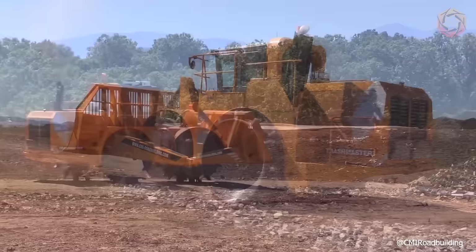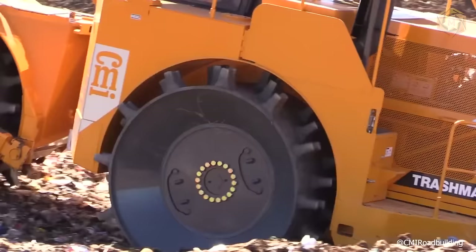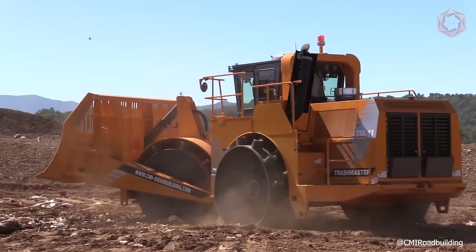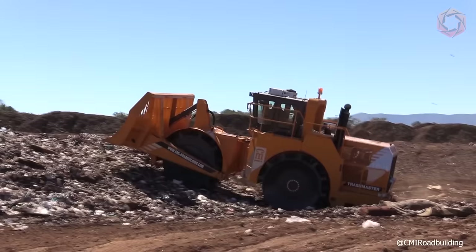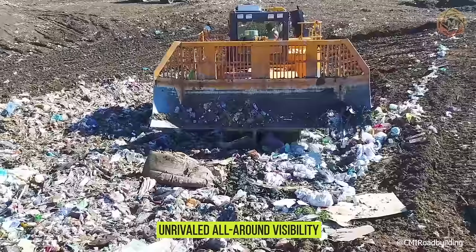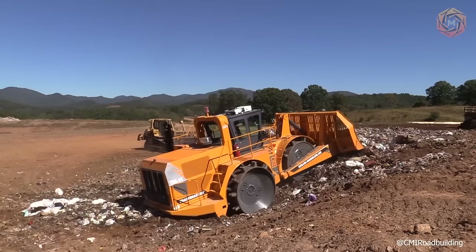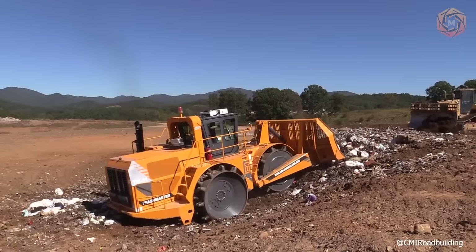The CMI Trash Master model TM11 landfill compactor builds on a proven heritage first developed by RexWorks and now refined in the latest model line. Its unique wheel configuration, rugged construction, and reliability have enabled waste management operations to achieve the highest production efficiency and maximize landfill life. The TM11 is built for everyday operation in the most demanding environments — from ease of maintenance to its heavy-duty mainframe wheels and dozer blade, unrivaled all-around visibility, and ergonomic operator cab. The semi U-shaped blade guides most materials to the center and then under the blade, with four steel washer wheels featuring independent drive and hydrostatic drive.